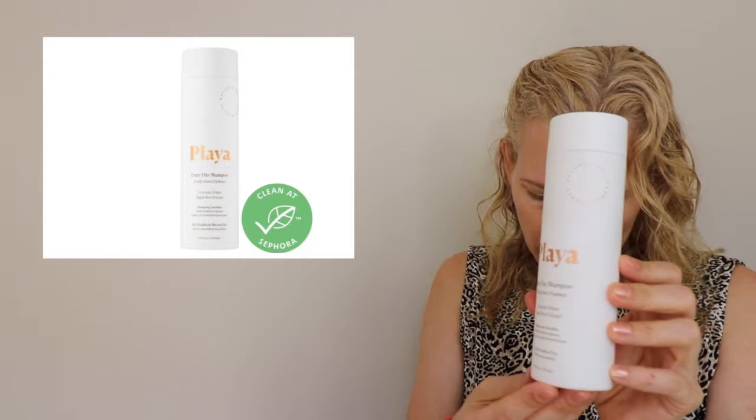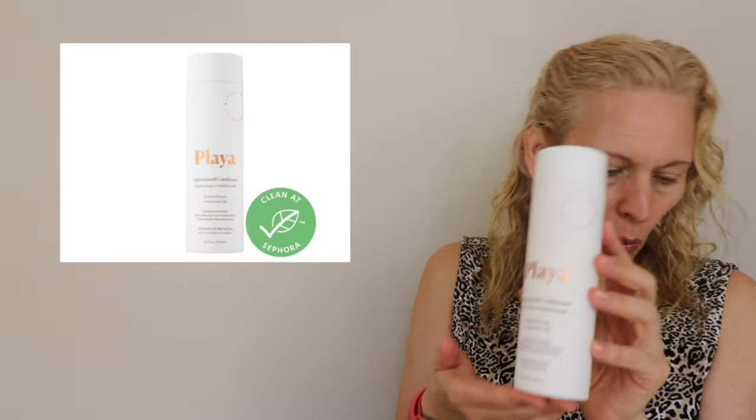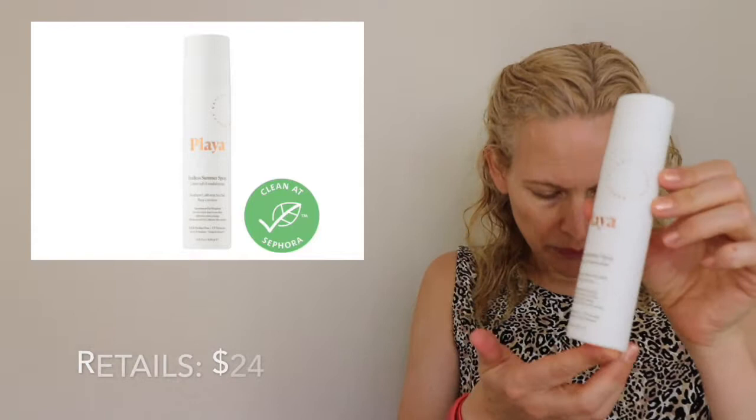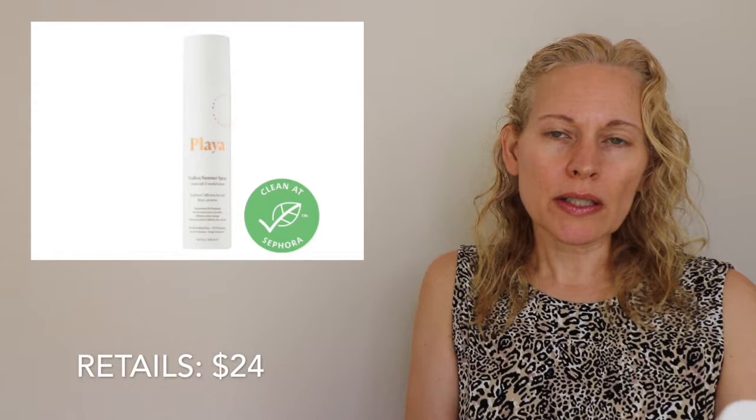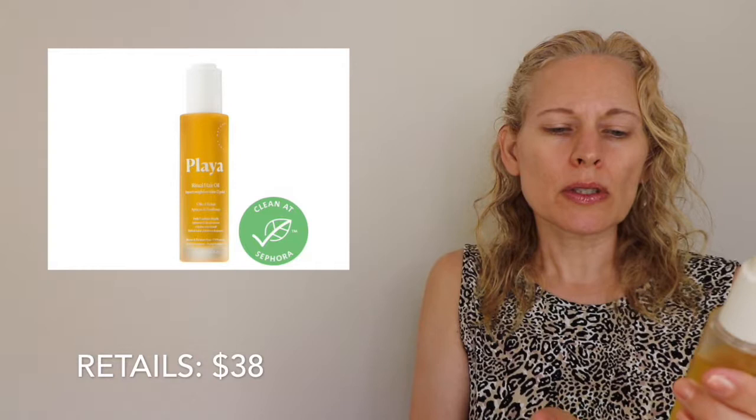The full-size Playa Everyday Shampoo is 8.45 fluid ounces or 250 milliliters, and it retails for $28. Next is the Playa Supernatural Conditioner — same size, 8.45 fluid ounces or 250 milliliters, also retailing for $28. The Playa Endless Summer Spray has 3.65 fluid ounces or 108 milliliters. And finally, the Ritual Hair Oil has 1.52 fluid ounces or 45 milliliters.